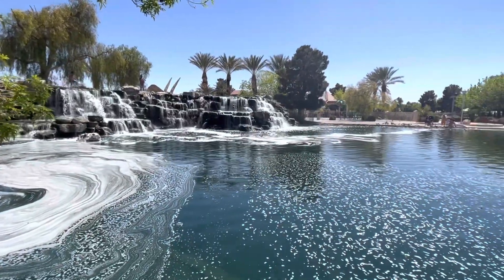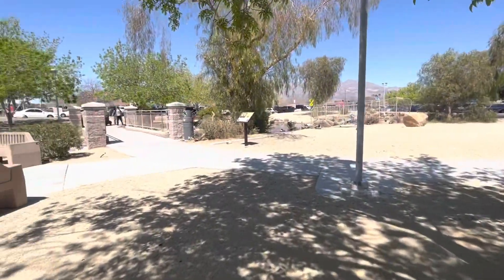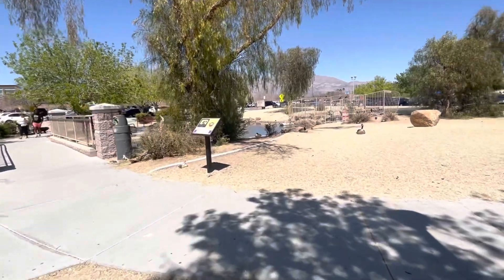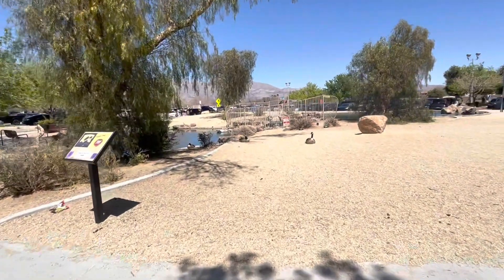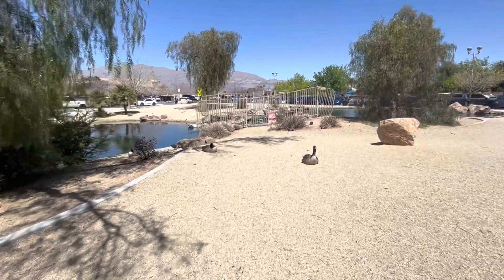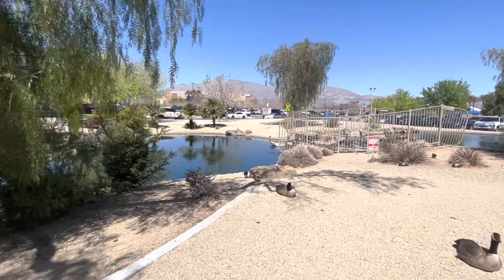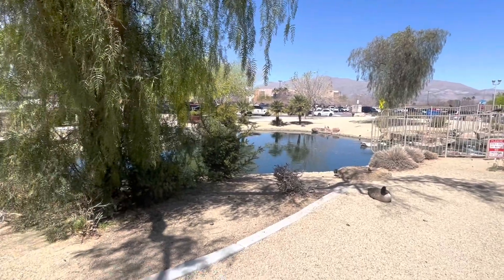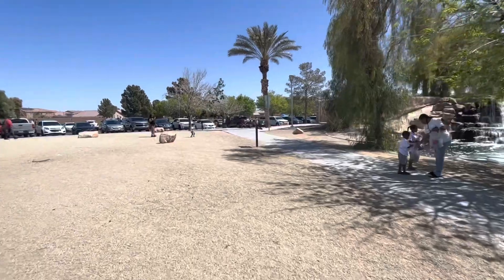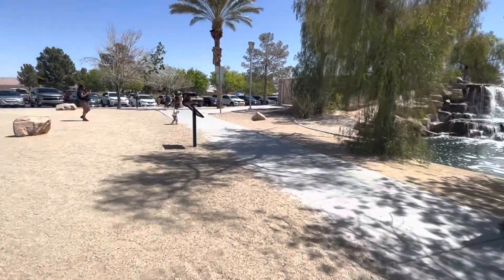I believe this park is about 20 acres — it's a really large park. There are a bunch of different walkways and bodies of water and just places to hang out and have a good time. Parking is free and I think this park opened in 1998. You can feed geese and ducks here. I don't know if they prefer that you do, but people do come and feed the ducks.